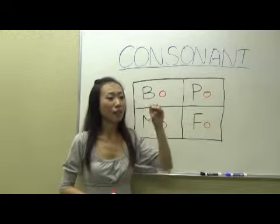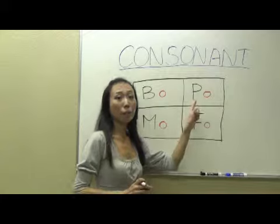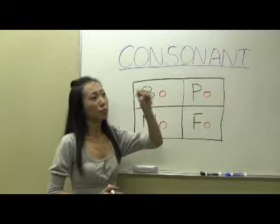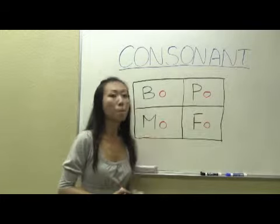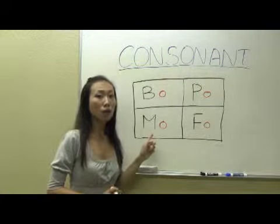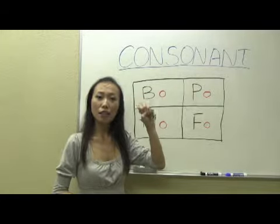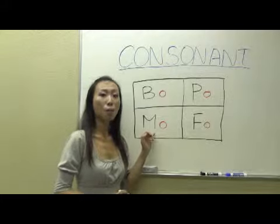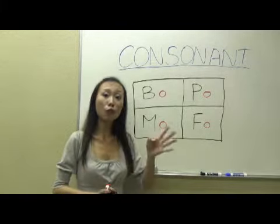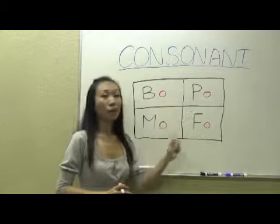When we pronounce B, our lips are kind of put together. There's no air coming out. And then the next one, P-O. P-O. And then the third one, M-O. M-O. Our lips are put together all the time. M-O. And then the last one, F-O. It just sounds like the English number four, but we don't have the R sound here. Just F-O. All of them ending with the vowel sound.